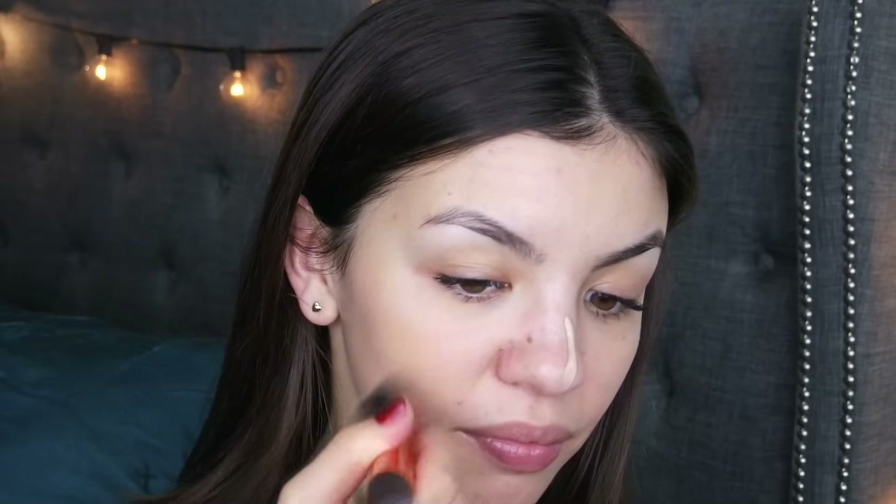Everything is blending into my skin and it looks like my skin has a very flawless base to it. My pores are not as noticeable and there's no oily buildup at all. The rest of my makeup is on and I have to say, I am loving the CeraVe moisturizer right now. This is what I always look for in a moisturizer or any skin or makeup product. So far I'm giving this a 10 out of 10.